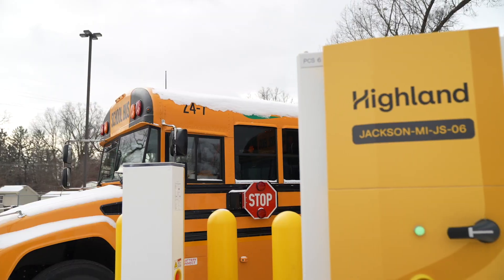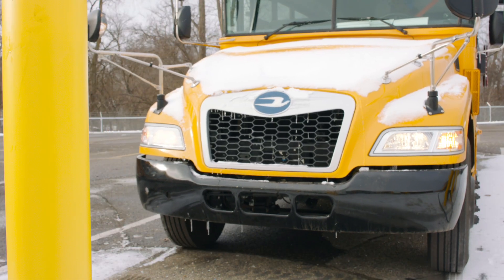Hi, I'm Sean Leach. Welcome to another episode of Bus Talk on the Road. Today we're at Jackson Public Schools to learn about how to get your EV fleet ready for winter. Let's go take a look.